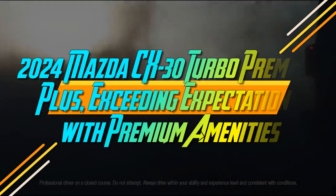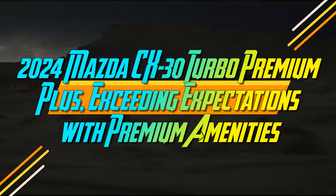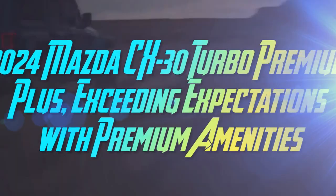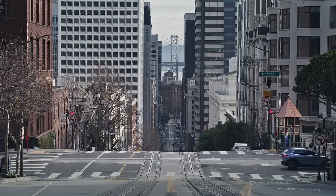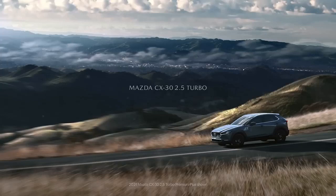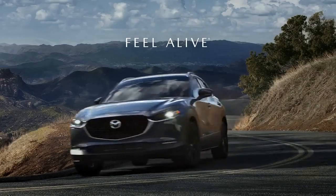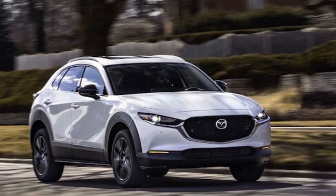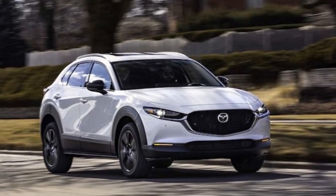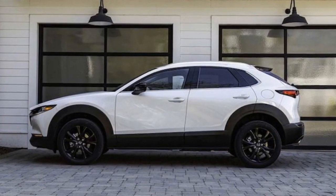2024 Mazda CX-30 Turbo Premium Plus: Exceeding Expectations with Premium Amenities. Mazda has shifted its focus towards a more upscale image in the market, striving to present even its most basic models as desirable luxury alternatives. This strategy is evident in the careful and subtle enhancements made to the entry-level CX-30 Crossover SUV, which replaced the less-refined CX-3 in 2020.